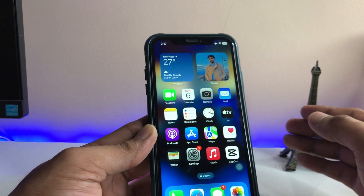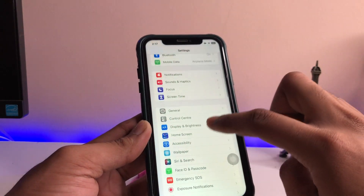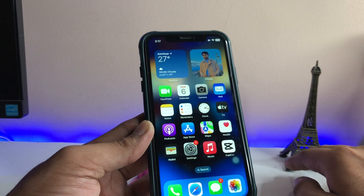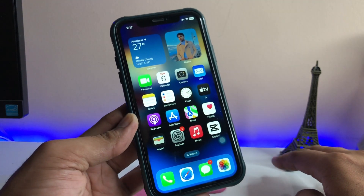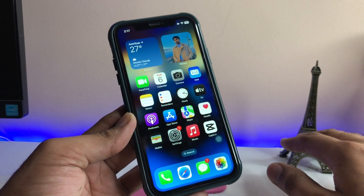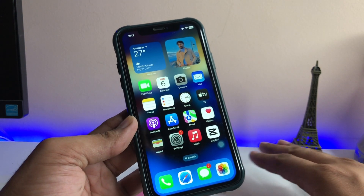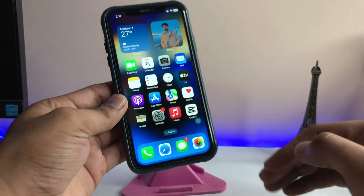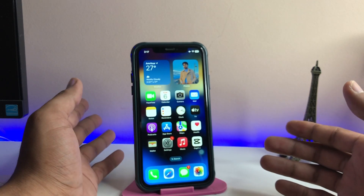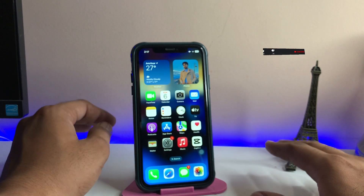If it's still not working, try updating your iPhone. You can also switch off your iPhone and restart it to fix the problem. If that doesn't work, try resetting your iPhone. As a last resort, you can flash your iPhone using a tool like iTunes or 3uTools — just make sure you back up your data first.